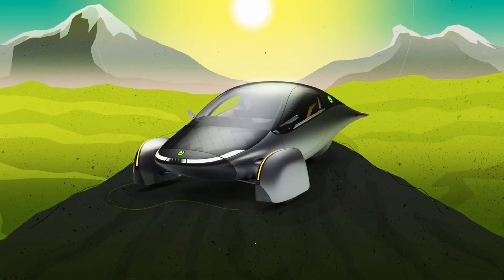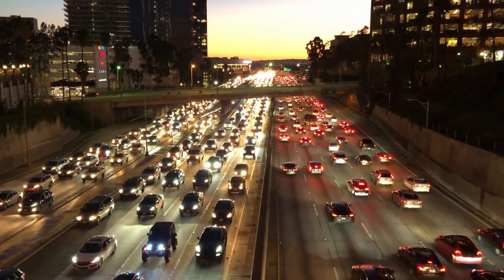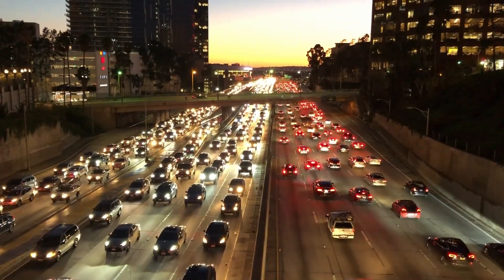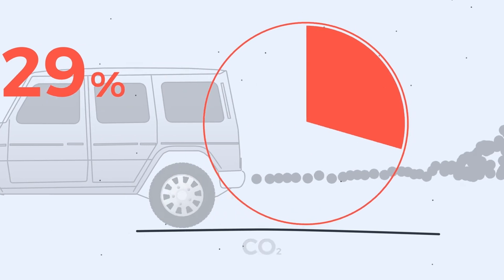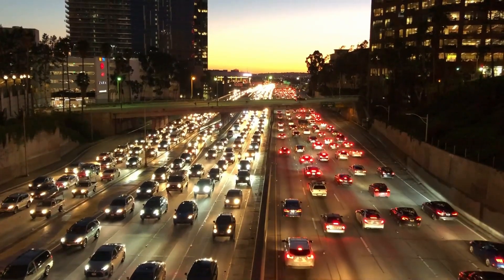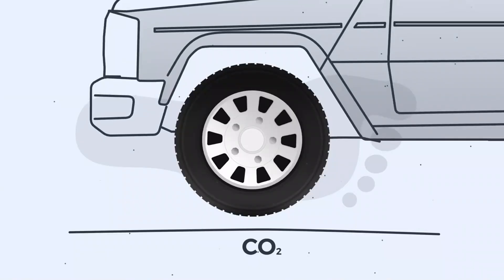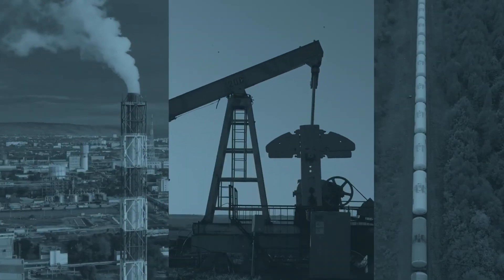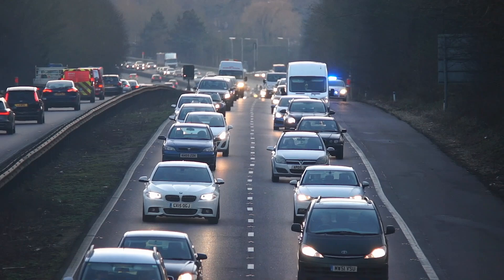Let us start by analyzing the carbon impact of traditional vehicles in America. Transportation is the largest single source of greenhouse gas emissions in the United States, contributing roughly 29% of the nation's total emissions, according to the U.S. Environmental Protection Agency (EPA). Conventional gasoline-powered vehicles emit approximately 4.6 metric tons of CO2 annually per vehicle, primarily due to their low fuel efficiency and reliance on fossil fuels. The average American car, for instance, achieves around 25 miles per gallon.